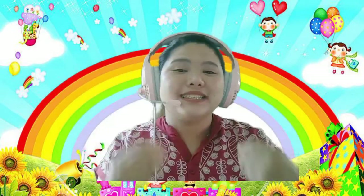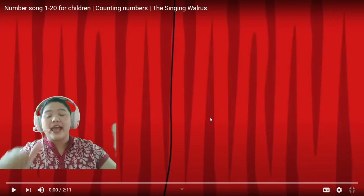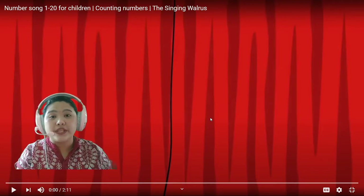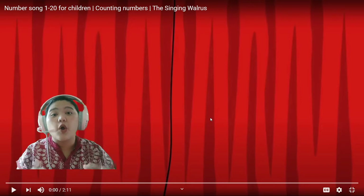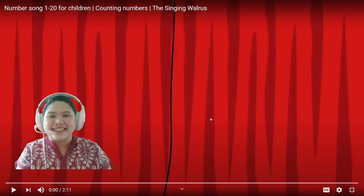Today we are going to have a new lesson. Our lesson for today is counting numbers. We are going to practice how to count from 1 to 20. Please listen carefully, watch, and speak together with teacher. Are you ready? Please listen, watch, and follow Teacher Yana. We are going to practice how to speak or say the numbers from 1 to 20. Okay, let's go!